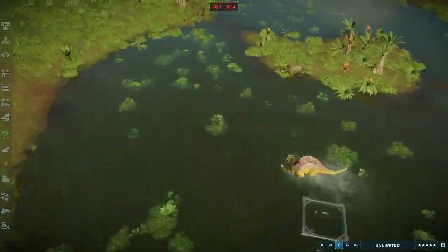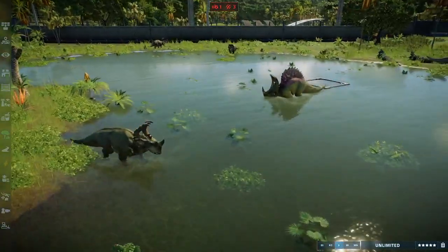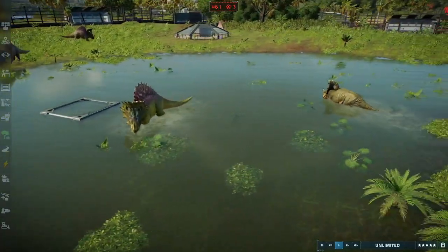You can see the Sinoceratops right here and there's a very notable difference in scale - the Spinoceratops is far larger in this case.